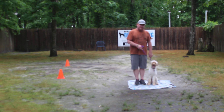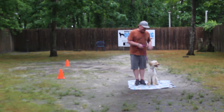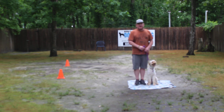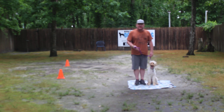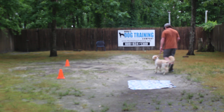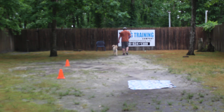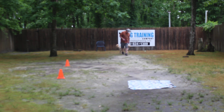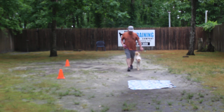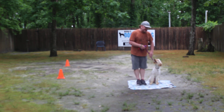We're also using a clicker and occasional treats. We also have a blanket out here for her stationary work. When it comes to heeling, Lucy should adjust to your pace, not vice versa. We're going to take off heeling one more time. Ready? Let's heel. Another nice automatic sit.